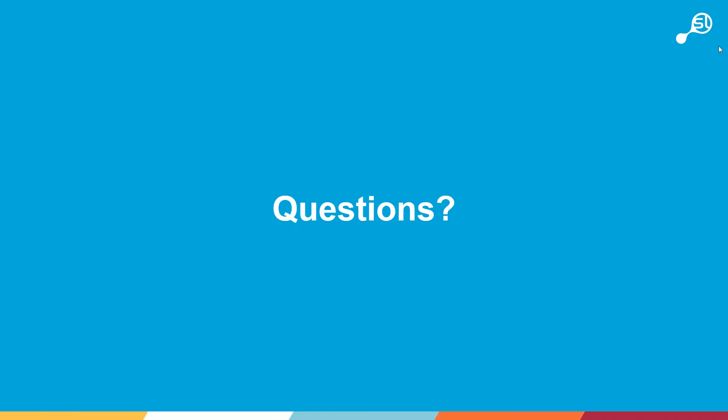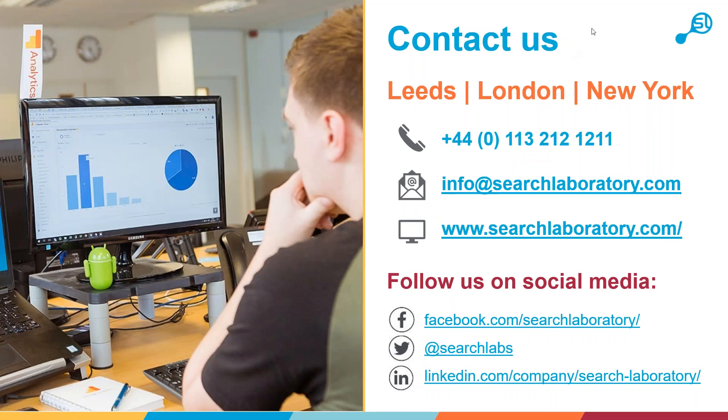Perfect, thanks for that Pete. That's everything for today. We'll send out a recording of the webinar afterwards if you'd like to review it or share it with colleagues. If you have any further questions, feel free to get in touch — we'd love to answer more questions on the Google Marketing Platform and first-party data. Have a great day everybody, and thanks for joining.